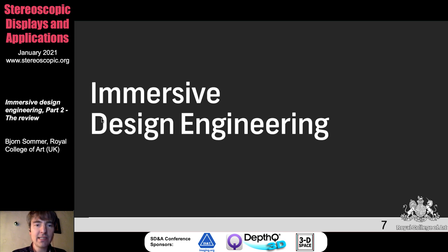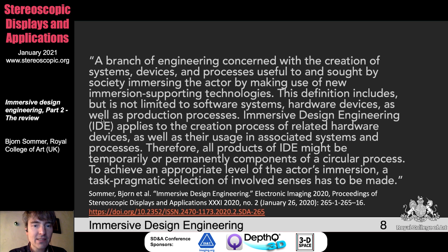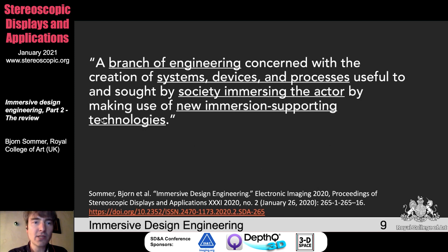Because we don't have much time, I want to continue and look now into the definition of immersive design engineering which me and my colleagues came up with. This is the small paragraph we wrote, so I'll shortly go through it. First, we say it's a branch of engineering concerned with the creation of systems, devices, and processes — terms based on the definition of design engineering mentioned before — useful to and thought by society, immersing the actor by making use of new immersion-supporting technologies, such as Oculus Rift or a cave.